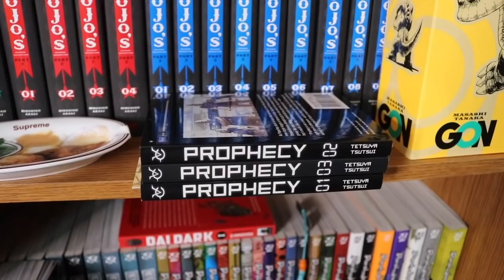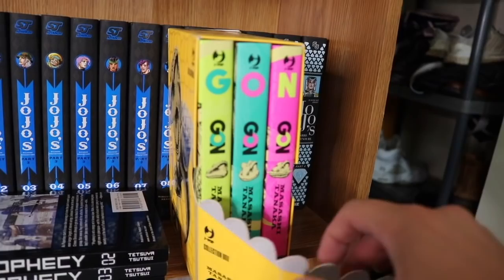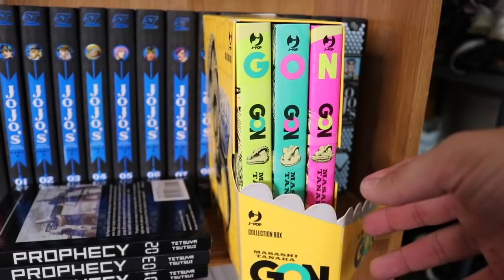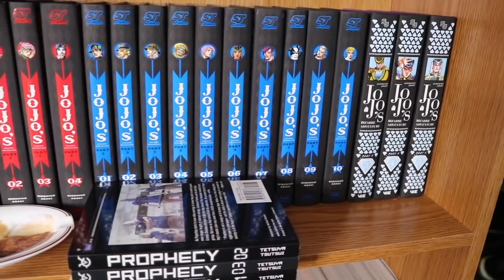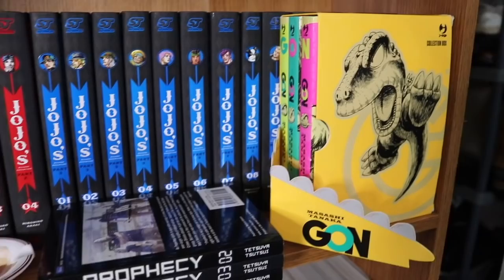We have Prophecy volumes 1 through 3 — currently on volume 1. Then a Gone Italian box set — I don't recommend buying this; it's come damaged to me three times from Italy. But it does contain JoJo's Parts 1, 2, 3, and some of Part 4 in just three volumes, and if it came undamaged it would be an incredible, very unique item. We also have Doubt volumes 1 and 2 and Ikigami volumes 1 through 10, complete.